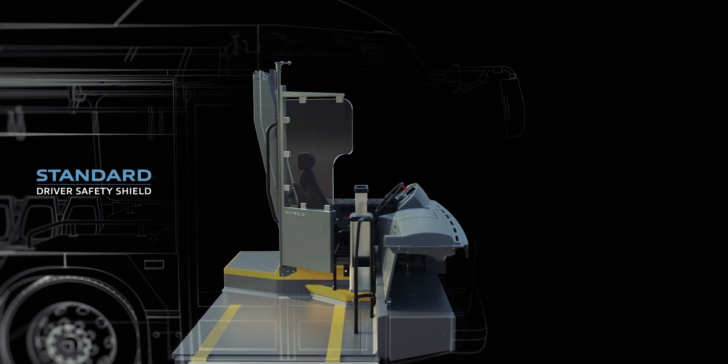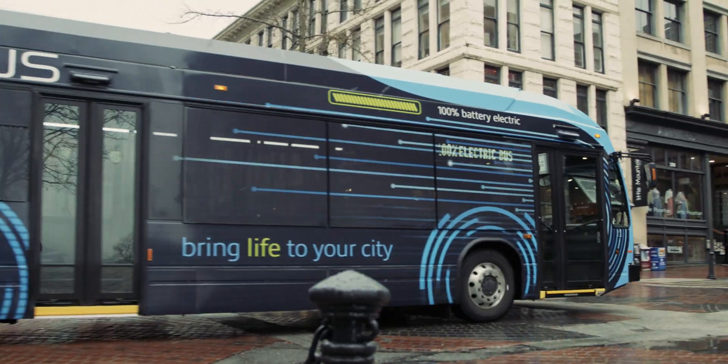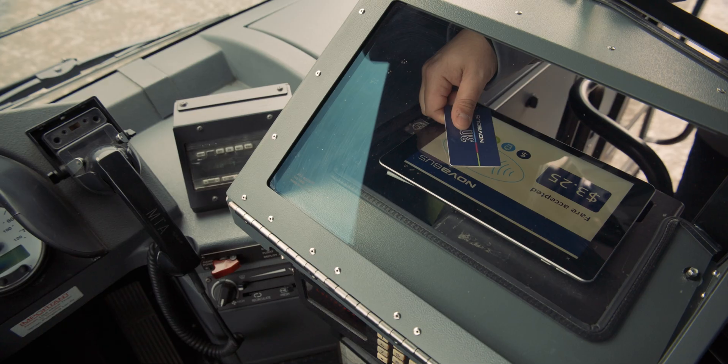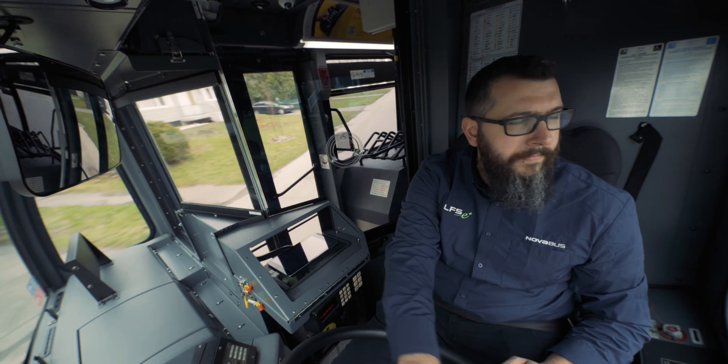Our driver safety shield features the quality and safety hallmarks you expect and trust from the NovaBus brand. Because everyone aboard our vehicles deserves to feel safe and be safe.